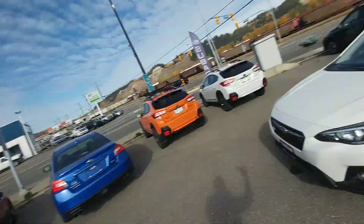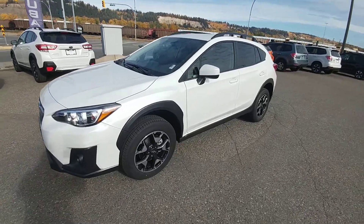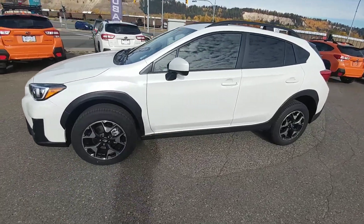Hey everyone, Tyson from Subaru Prince George here. This is our 2018 Subaru Crosstrek Touring — kind of our middle-of-the-road model with great options in it.